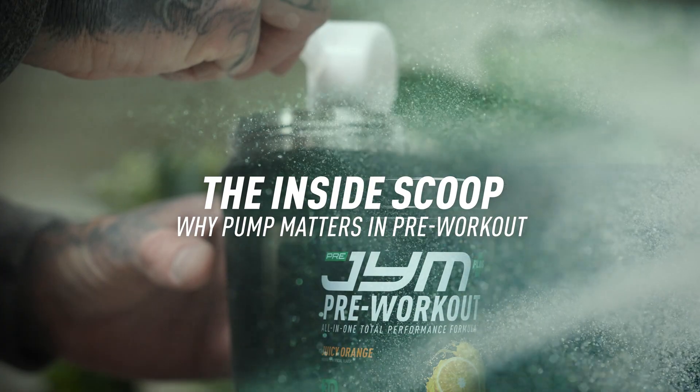Why is a pump important and why are pump ingredients important in a pre-workout? There are a number of reasons. With nitrates, why should a nitrate source be included in a pre-workout? I think it's critical to have nitrate sources for a pump because nitrates act the fastest.